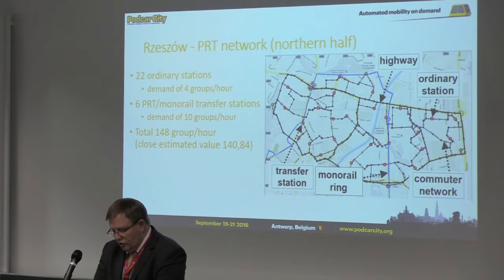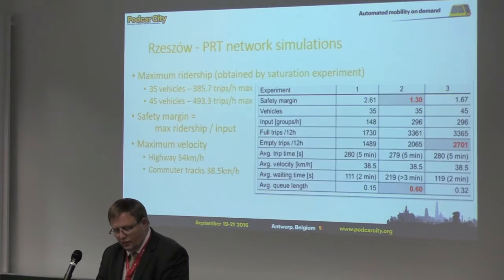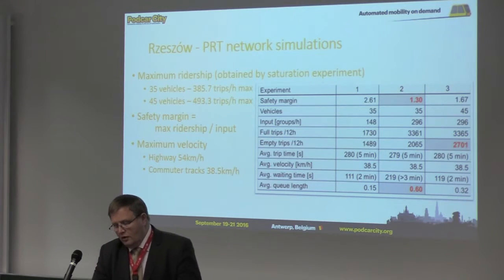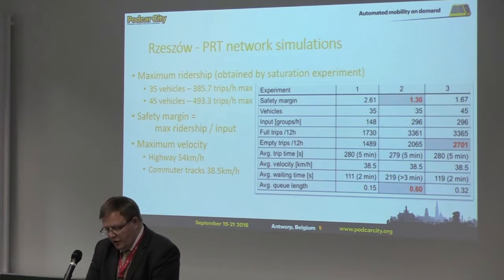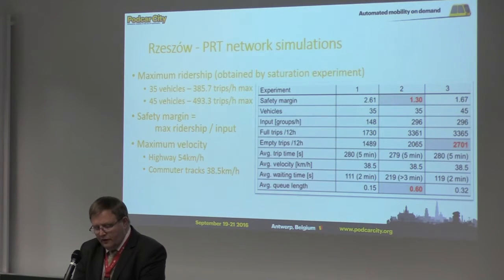The PRT network for the northern part is shown in this slide. There are PRT highways, a PRT commuter network, 22 ordinary PRT stations, and six monorail-PRT transfer stations. The total demand is 148 groups per hour, which is close to the estimated value. The results of the PRT simulations are presented in the table. The first experiment showed that the network worked efficiently, with an input of 148 groups per hour and 35 vehicles.